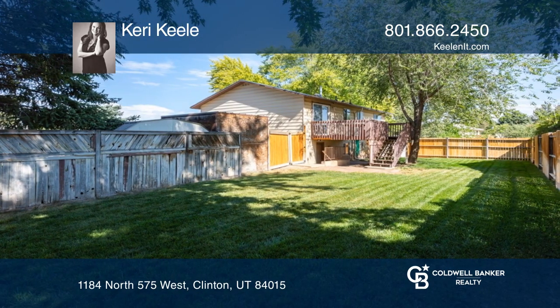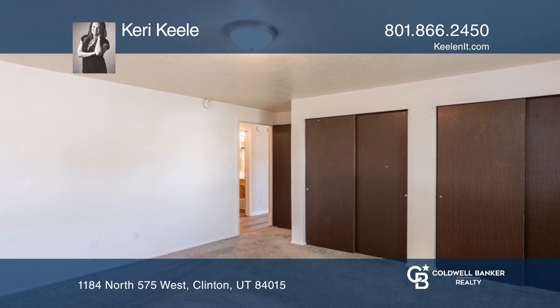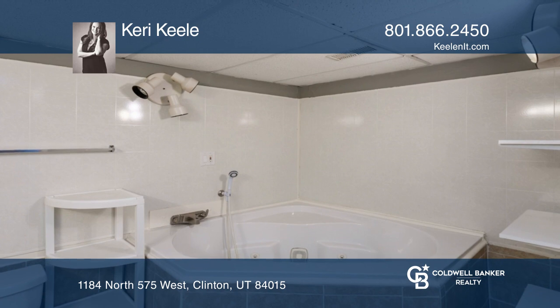The downstairs features a master suite with its own bathroom and jetted bathtub. An additional flex room downstairs is open for all options.